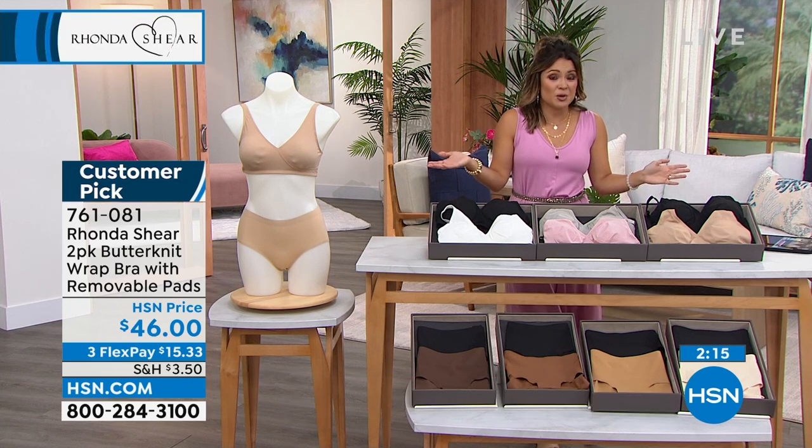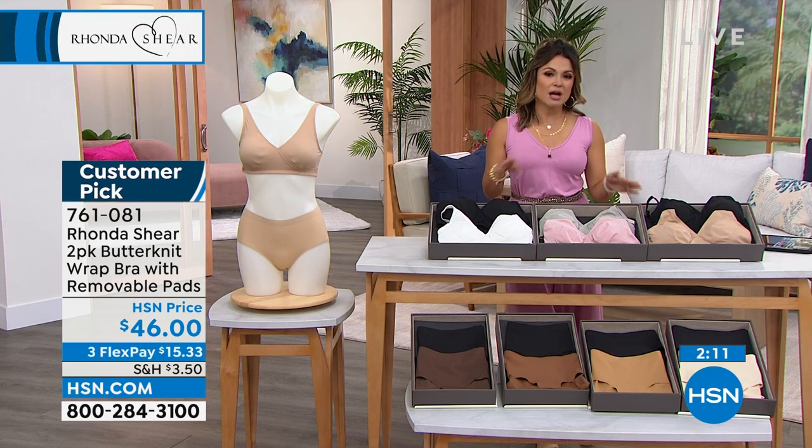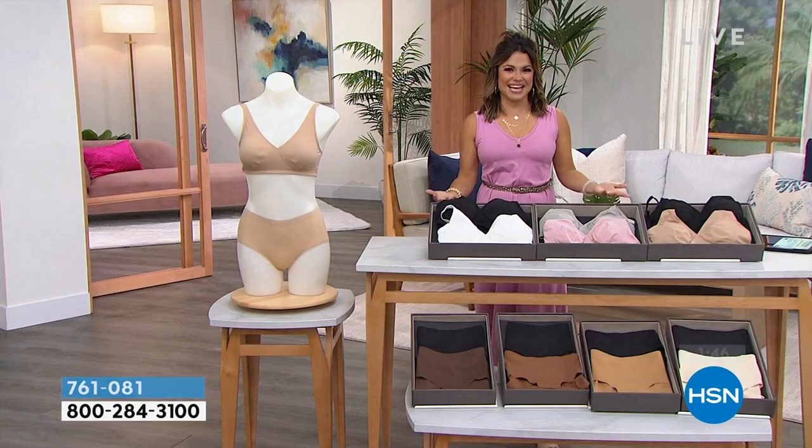If you're not loving this bra, we have an entire hour jam-packed with different styles, different cuts, different types — we have briefs too. This is going to be the perfect hour to refresh and try something new. We have free exchanges now at HSN. So if you get something home and wish you had a different size or color, you can make exchanges at no cost to you whatsoever — within the regular 30-day return period, it's free. We'll even pay for the return shipping.